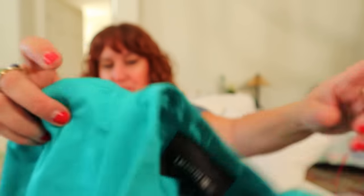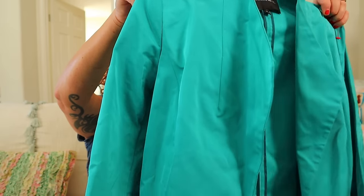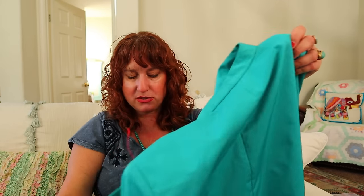This is a brand that is extremely expensive retail. I know a lot of other people buy it; I have not had a lot of luck myself selling it. It's Lafayette 148. But I'm thinking this is a gorgeous, more modern piece — it's a blazer in this great turquoise color, and the fabric feels a little bit silky. So I'm going to give it another try. Lafayette 148, I'm going to try you again. It's a size 2, it's got zipper pockets, and this looks like a very recent piece from the brand. Let's give her another try and see how we can do with it.